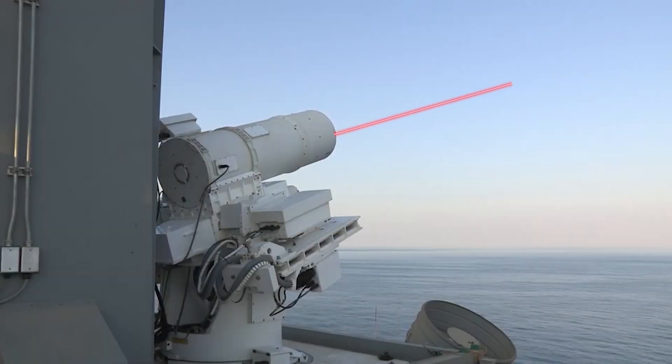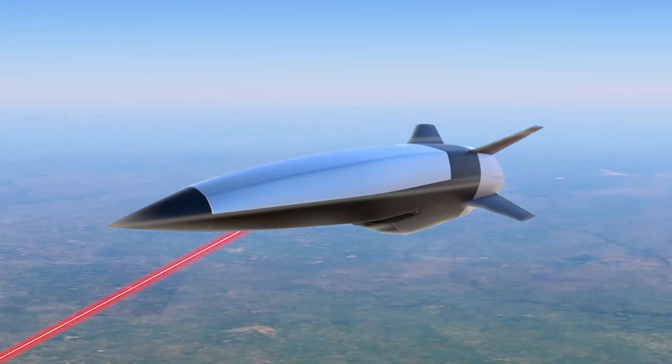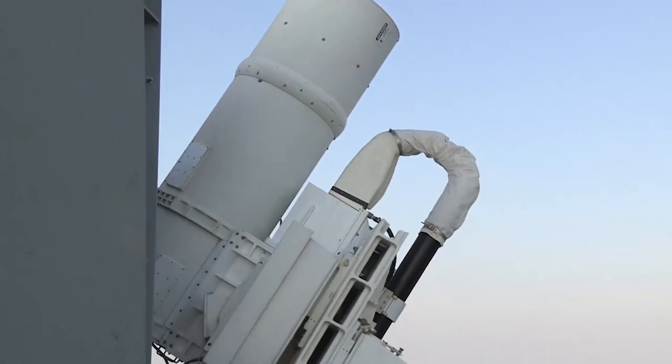How do laser beams destroy airborne threats? How much laser power is needed to target aircraft, hypersonic weapons, and satellites? What major challenges arise in developing powerful laser defense systems?